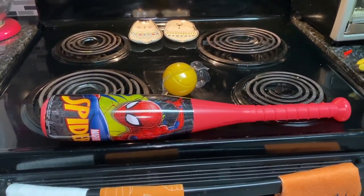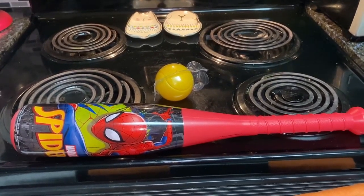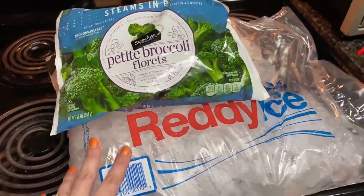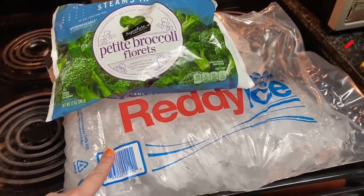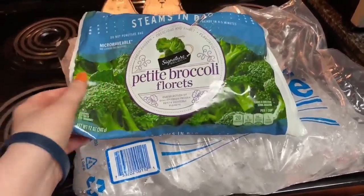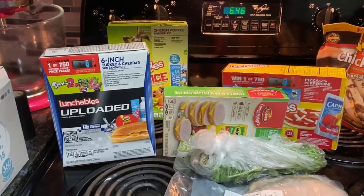He really likes Spider-Man right now, so I got him this little bat because it was 50% off — probably because the ball was blowing off. Next, the two frozen things I got were ice and these petite broccoli florets, because I'm going to be using this in a recipe this week.